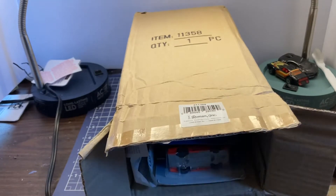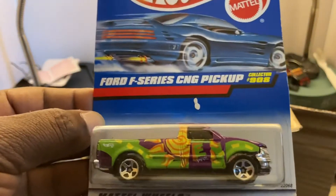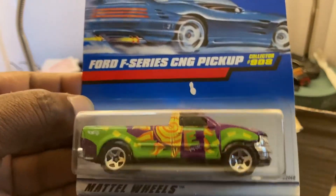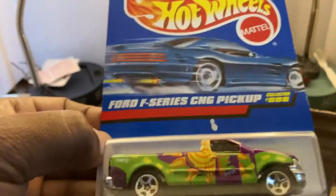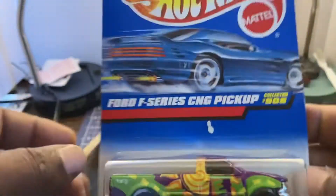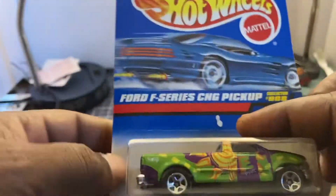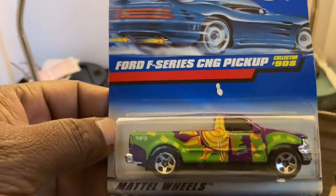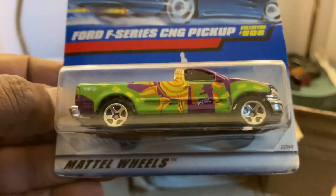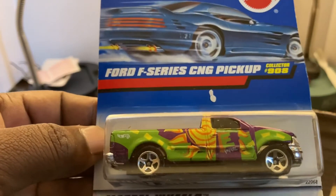First car from Diecast Diane: Ford F-Series GNC pickup with a wild deco, but a blue card. Not bad. I definitely don't have this card or this truck in my collection, and I do like a good truck. I'm not crazy about the deco — I think that's a little wild. This might be ripe for a custom, but still, nice.